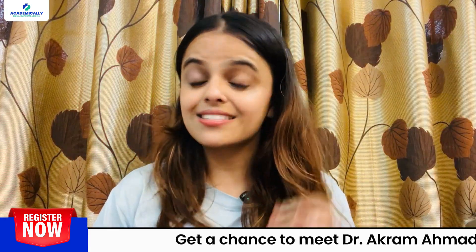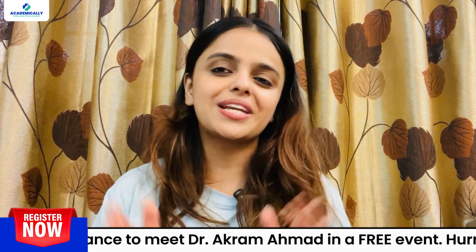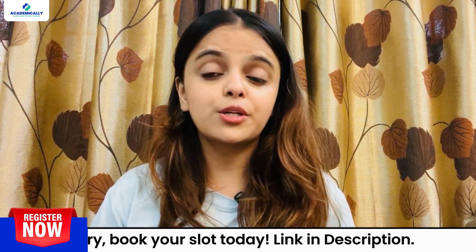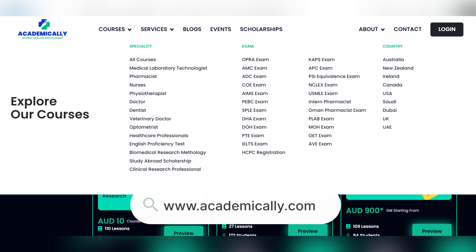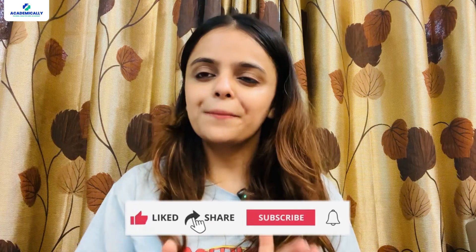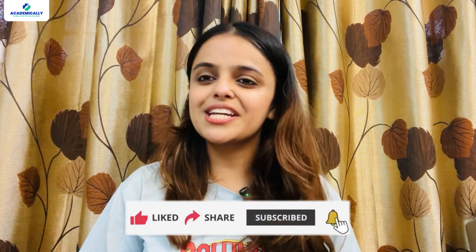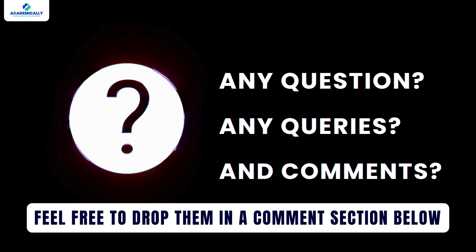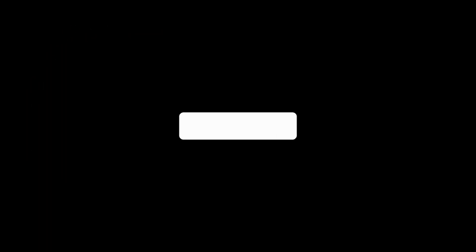So that's it for today, guys. Now you know the best registration exams for global doctors. To make your dream of becoming a registered doctor overseas a reality, Academically can help you with our specially designed preparation courses for overseas registration exams. Your journey to your dream country to build your dream career is going to be easier than you think. If you found this video helpful, make sure you like it and share it with your medical friends. Any questions, queries, or comments — feel free to drop them in the comment section below. Don't forget to like, share, and subscribe. This is Sunidhi Shahi signing off.